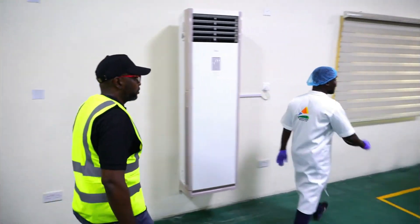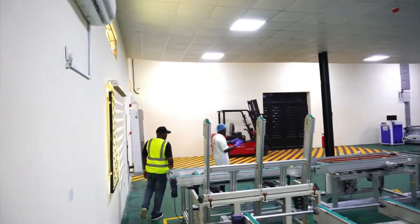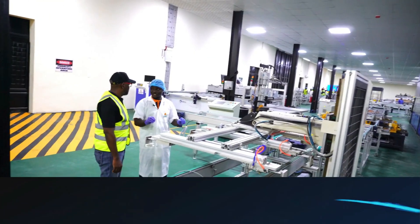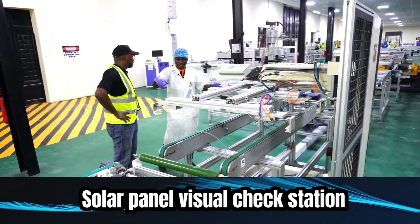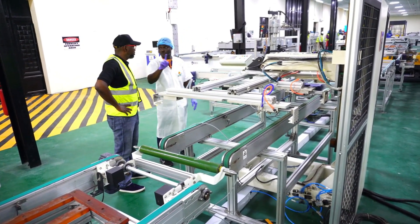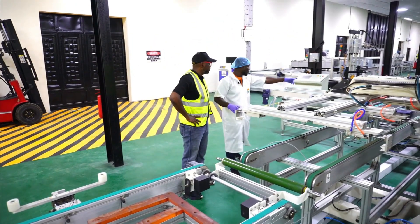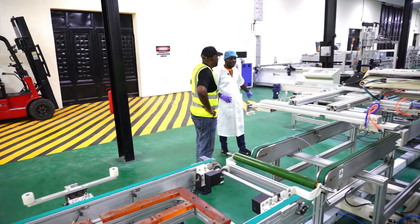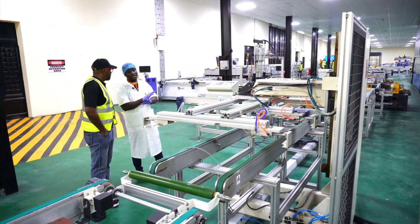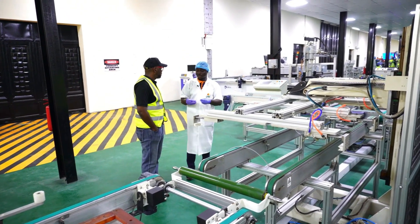We take the laminated panel to the visual check station. The machine rolls over the panel and checks if there are any issues with the lamination. If there are no issues, QC lets it go. If there are issues, it will reject it. For the rejected ones, it depends on the degree of error — we look at the degree of error to determine what to do.